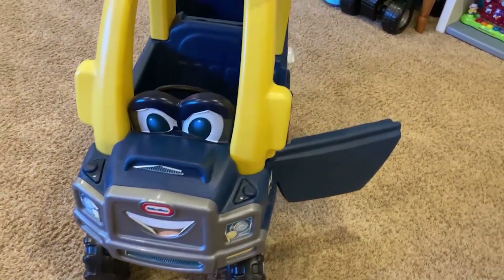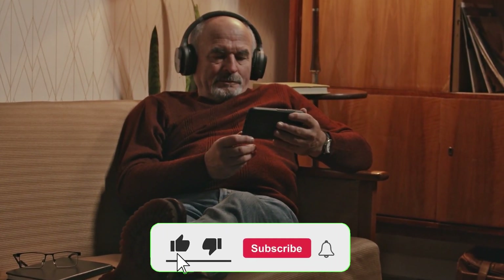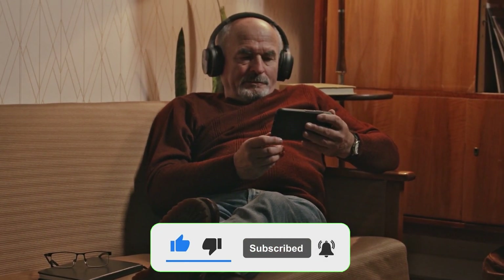The Cozy Coop is made from high-quality, durable materials, and it's designed to withstand rough play. Support us by hitting subscribe and the bell icon to get notified when we post new videos. Now let's get back to our topic.